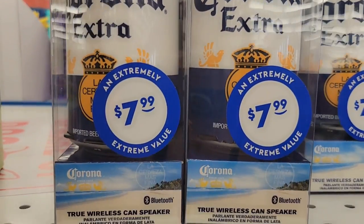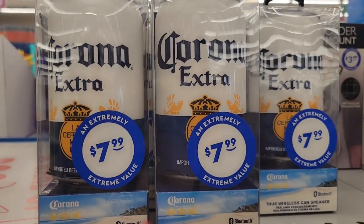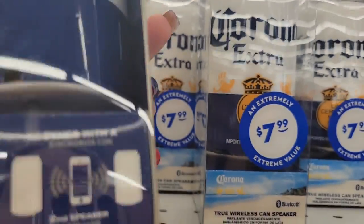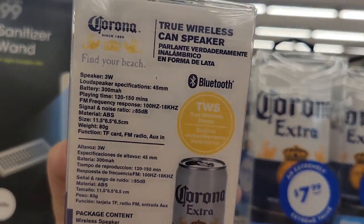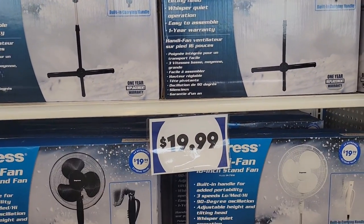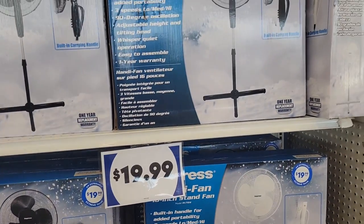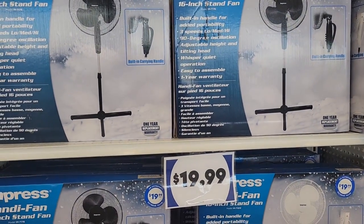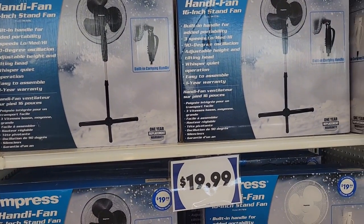What's neat is this Corona Extra $7.99 wireless can speaker. That is truly creative for a man gift — super cute, guys. It's 12 fluid ounces with Bluetooth capability. Very snazzy. Definitely these fans are a good deal for $19.99. If you're hot and you don't have an air conditioner and you can't afford the ones at Target or Walmart — because I know Walmart was a little bit more than $19.99 for mine — this is definitely a go-to spot to get a fan.